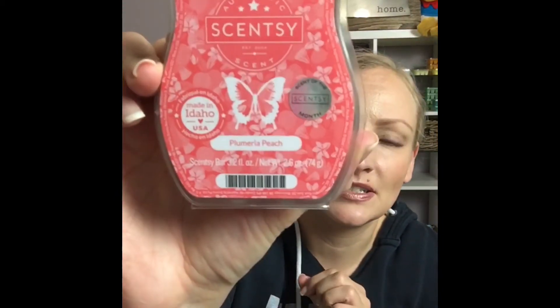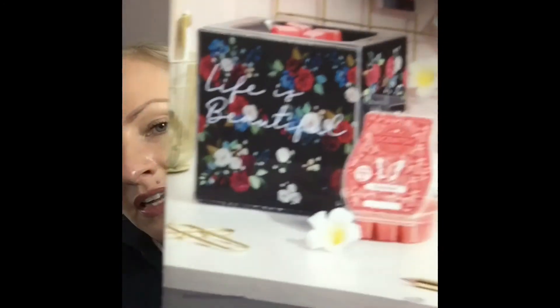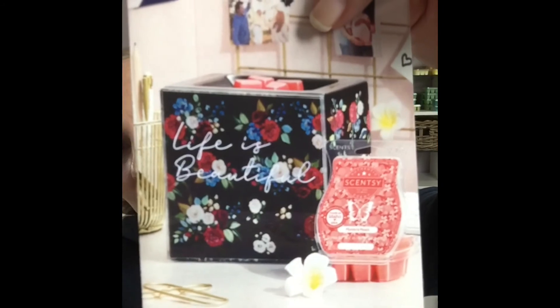They're awesome. I will be making samples of these soon and giving them out to all my VIPs. That one isn't available until April, along with the brand new warmer. Life is Beautiful — the wording on here is actually neon, so once you plug it in and turn it on, the words appear like a neon light. It's an element warmer so it doesn't take a bulb — the warmer is $63. Plumeria Peach will be available in bars, scent circles, and also room spray.